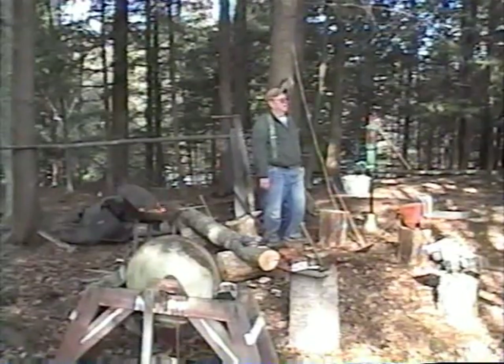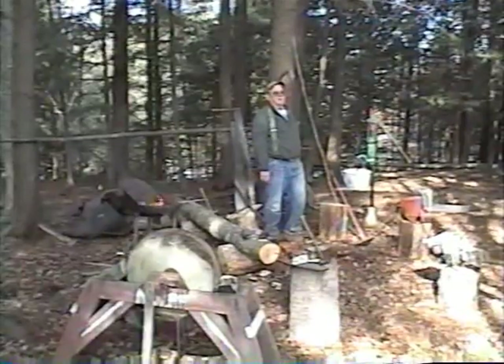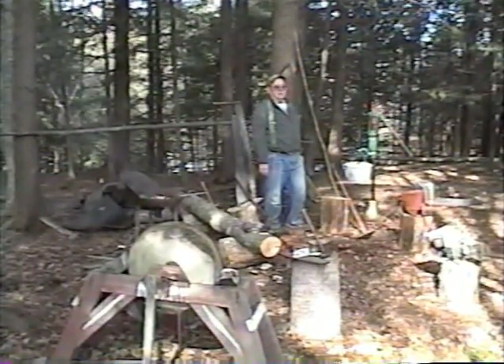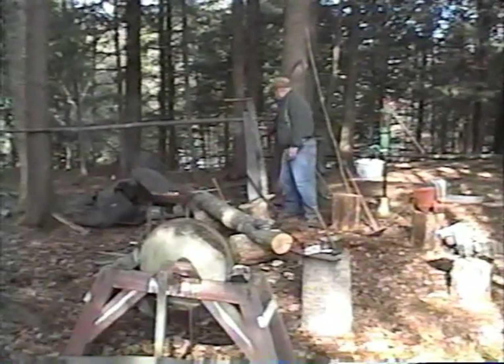I can remember my mother hollering at me one day when I must have been about five — I'd crawled up by that railroad track and was getting in that track, listening and watching for that train to come through. That's one of my old memories. They used all crosscut saws back then.